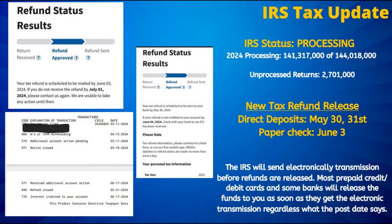Meanwhile, the next batch of paper checks are scheduled to be mailed out on June 3rd. And if you are among that batch, while most will receive within 7 to 10 days, you will need to wait 30 days for it to arrive in the mail before initiating a payment trace.